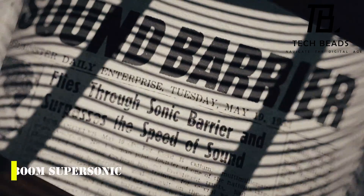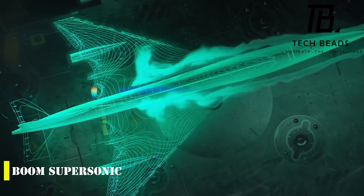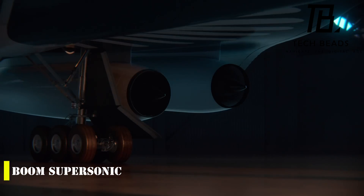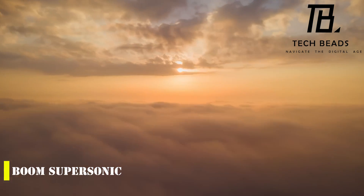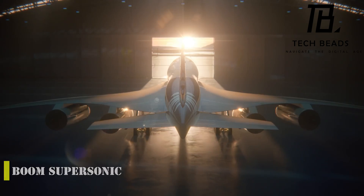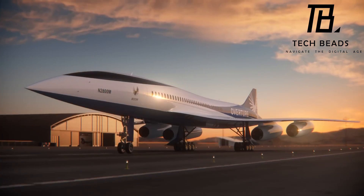Boom Supersonic, an aerospace company striving to create the world's fastest and most eco-friendly supersonic airliner, has unveiled a new engine concept for its Overture supersonic airliner. The company has partnered with three industry leaders — Florida Turbine Technologies (FTT), GE Additive, and Standard Aero — to develop the new propulsion system for the Overture airliner.